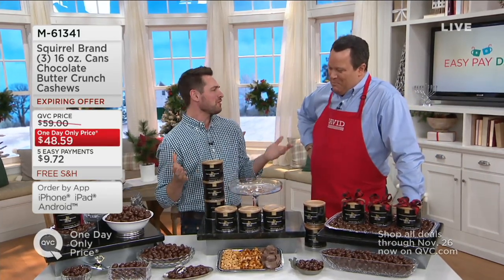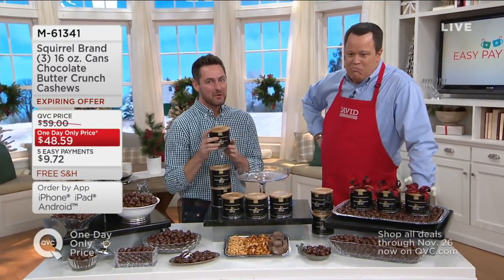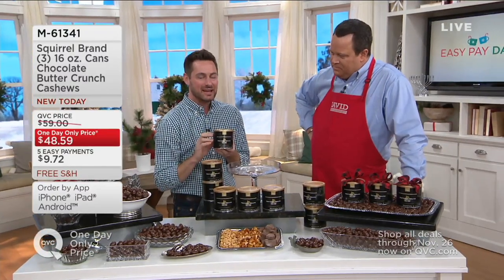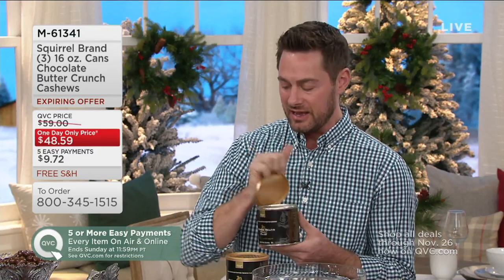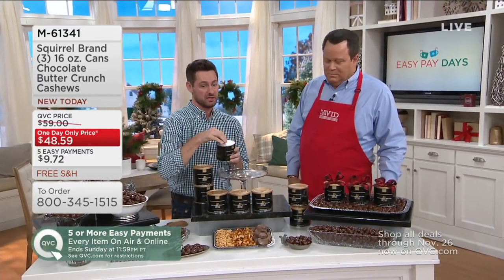With Squirrel Brand, they're an artisan small-batch family company now based out of Texas. This is a one-of-a-kind treat you're not going to find anywhere else — in fact, it's brand new. They have never done this: Wisconsin milk chocolate over a cashew that has butter crunch toffee inside. It's kind of everything. If you love a cashew — that buttery, sweet nut — you are going to love these.